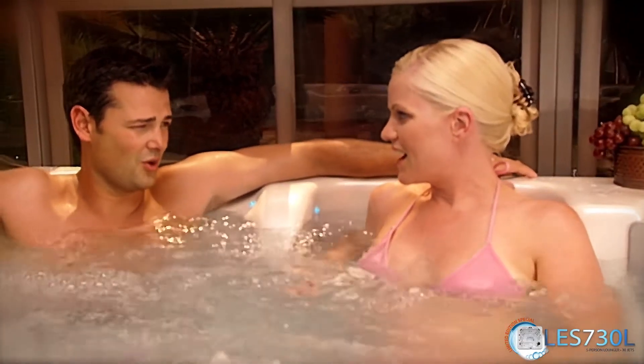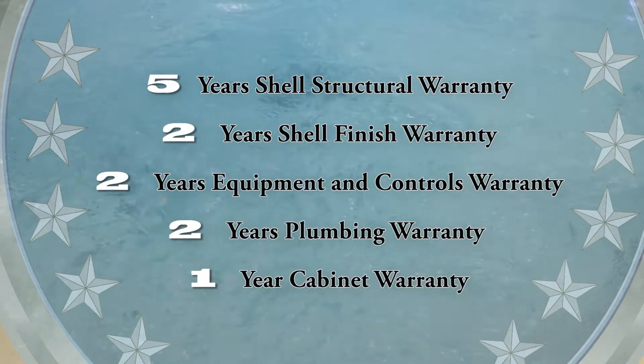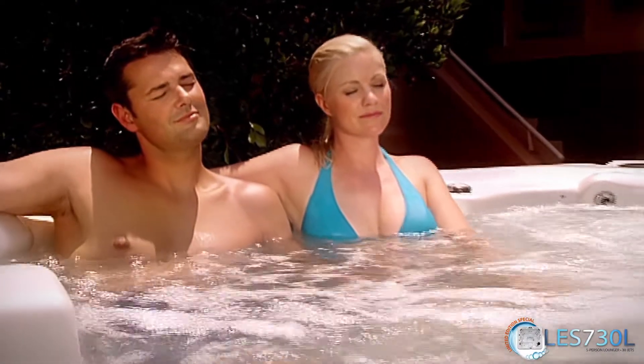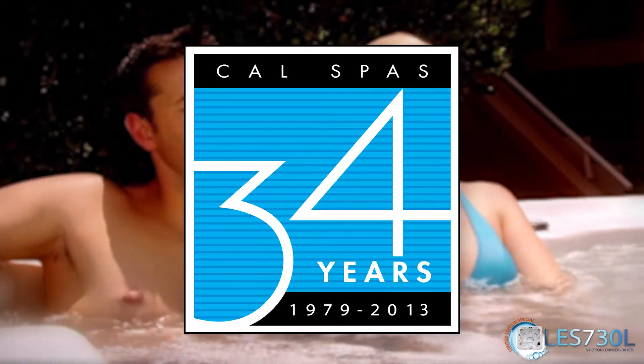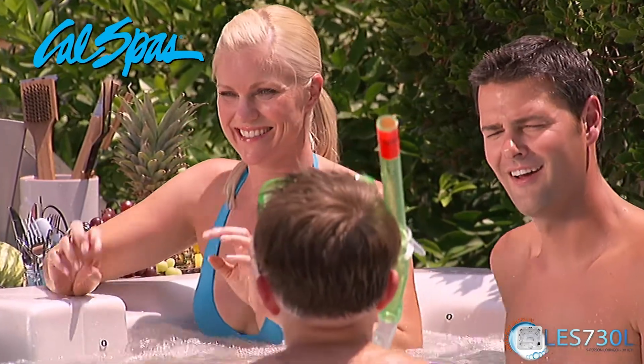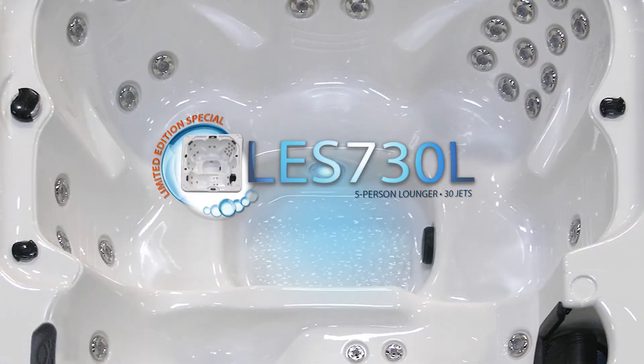The LES-730L is offered with CalSpas' comprehensive signature warranty. It's time that you sit back and enjoy the benefits of CalSpas' 34-year manufacturing history. Contact your local CalSpas dealer today to experience the LES-730L.